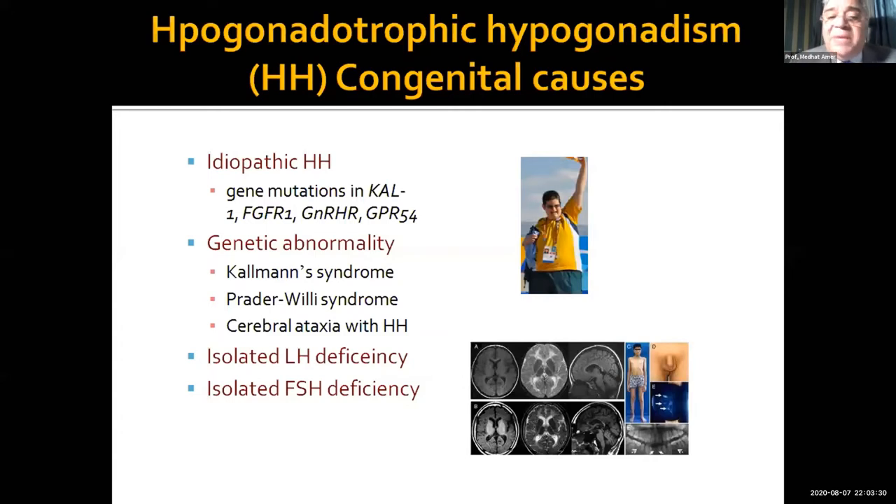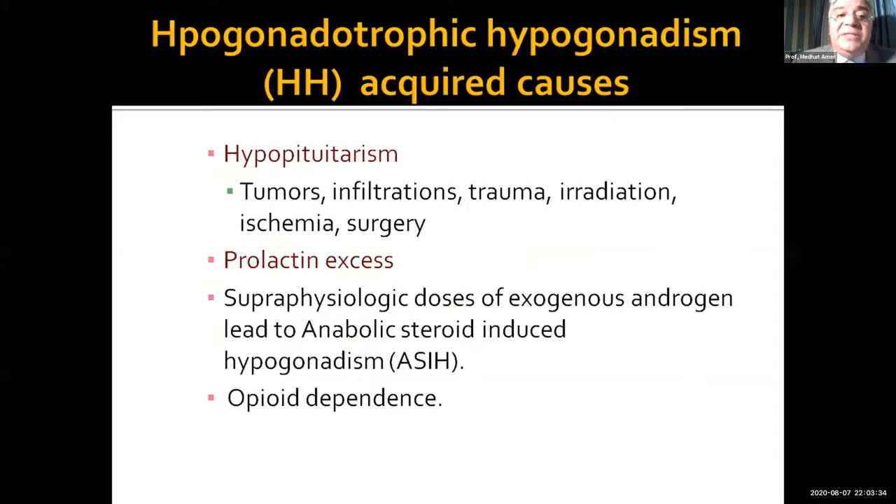It may also be isolated LH or isolated FSH deficiency. It can also be acquired, like hypopituitarism for different reasons — tumor infiltrations, trauma, irradiation, ischemia, or surgery — or due to hyperprolactinemia.